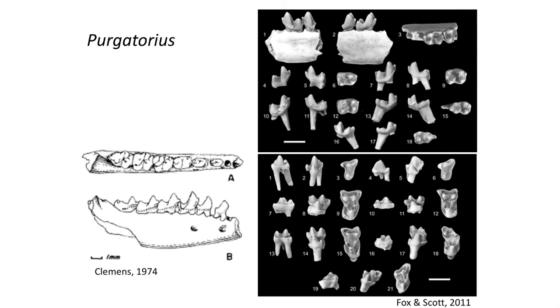In 1965, small mammal teeth were discovered in Montana at the cusp of the beginning of the Cenozoic era, in sediments that lay just above the KT boundary, which represented the last appearance of dinosaurs. These tiny teeth had features, in particular in the molars, to indicate an affinity to later primates.